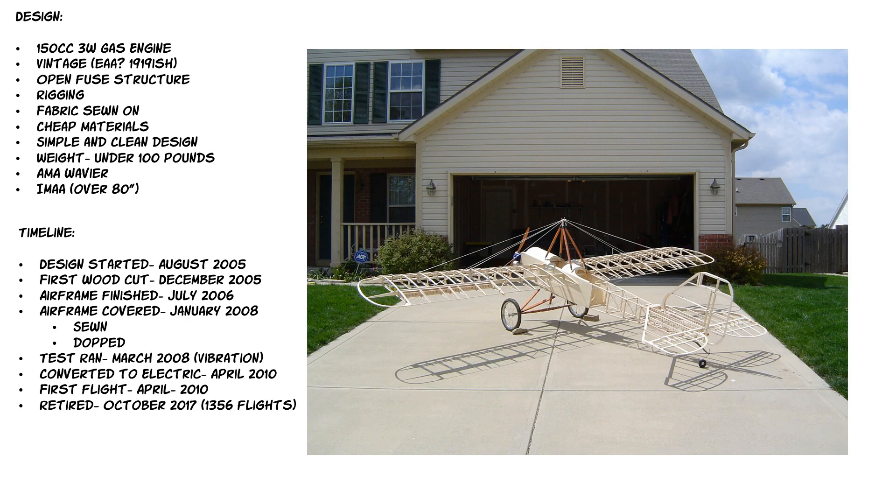IMAA — the International Miniature Aeronautical Association — is now defunct. Design started in late 2005, first wood was cut late 2005. The airframe was 100% finished in July 2006, then I let it sit for a couple of years while working on my B36. In 2008 I got the fabric sewn on and doped with Super Shrink Cover so moisture wouldn't add weight. I test ran the engine in March 2008 and the plane shook so bad I was afraid it would shake apart, so I put it in my attic thinking I'd never fly it. In 2010, electrics got big enough — I put my Hacker on it, got my AMA waiver, and the first flight was in April 2010. I flew it until 2017 with 1,350 flights.